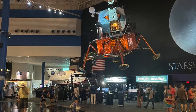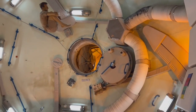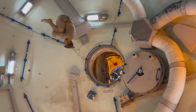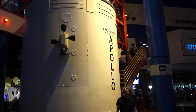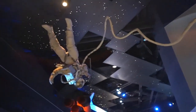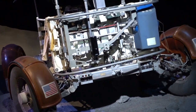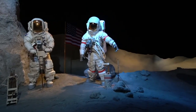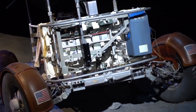From here we went to Starship Gallery. This is home to three actual spacecraft which have flown to space: the Mercury 9 capsule, the Gemini 5 capsule, and the Apollo 17 Command Module. There is also a lunar rover test vehicle, which astronauts use to practice driving a rover on the moon, and the lunar module LTA-8, which transported astronauts to and from the spacecraft to the lunar surface.